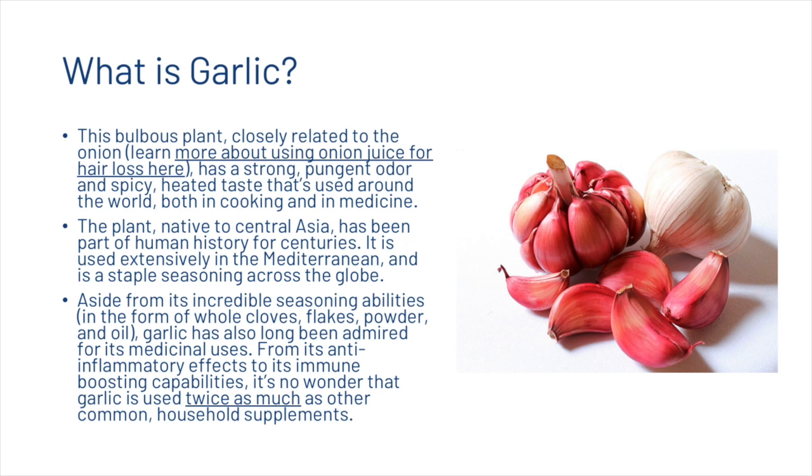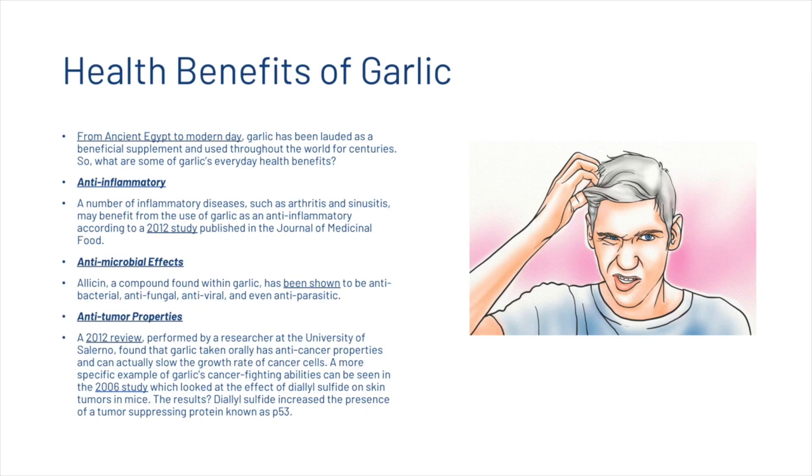From its anti-inflammatory effects to its immune boosting capabilities, it's no wonder that garlic is used twice as much as other common household supplements. The first health benefit is that it's anti-inflammatory. A number of inflammatory diseases such as arthritis and sinusitis may benefit from the use of garlic as an anti-inflammatory, according to a 2012 study published in the Journal of Medicinal Food.